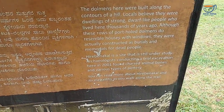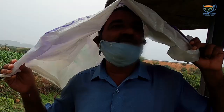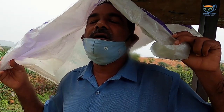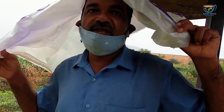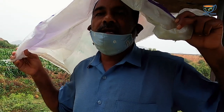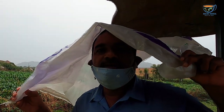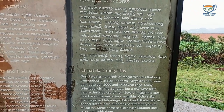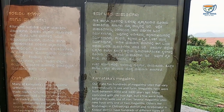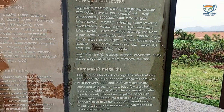This is turning interesting. We start our journey to climb this mountain. This place is called Hirabinekal. According to research, it is more than 2000 years old. Some say it's the dwellings of ancient people, some say burial grounds. It was built between 2000 and 3400 years ago and coincides with the Iron Age, but a few were built before the wide use of iron.